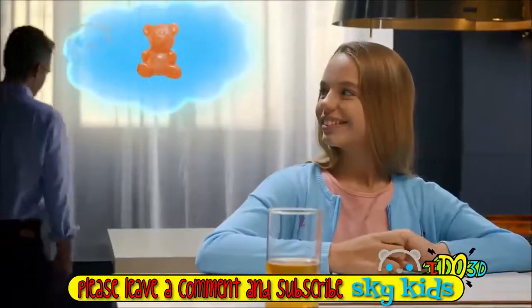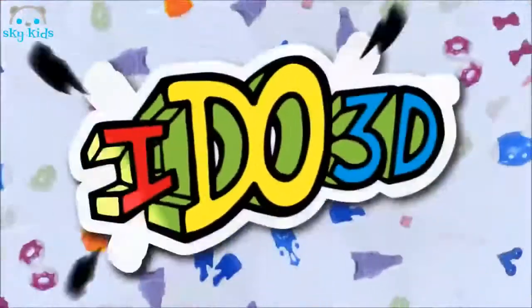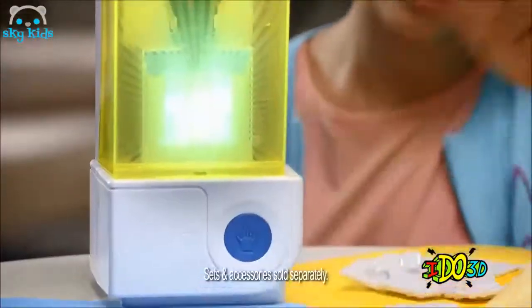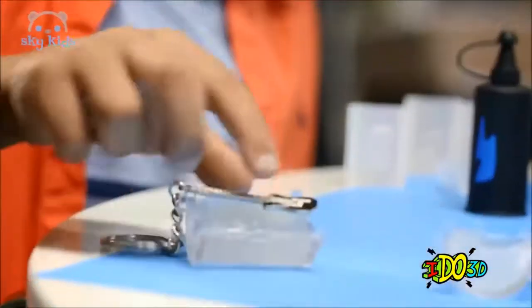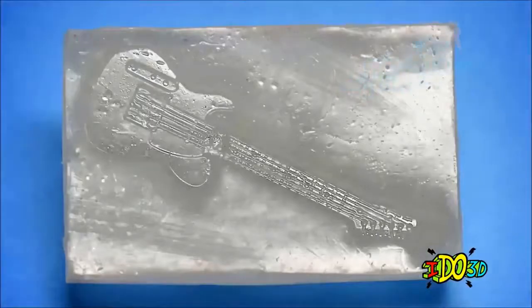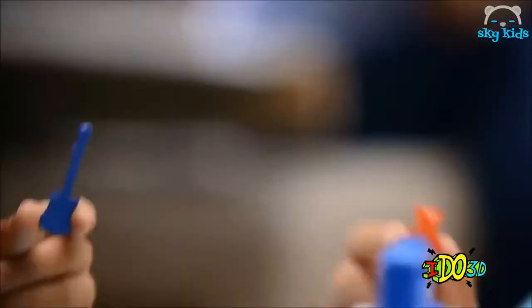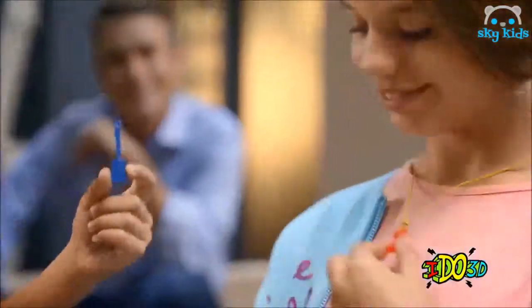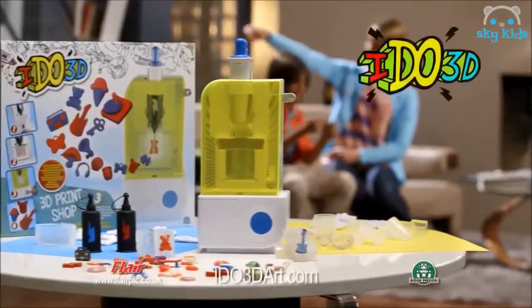Do you do 3D? I do 3D! Print Shop is the amazing way to make and duplicate. Make your very own 3D creations using the molds included, or create your own molds with the revolutionary formula. He does 3D, she does 3D, you do 3D — mold and duplicate, then share with your friends. The I Do 3D Print Shop: the only limit is your imagination.